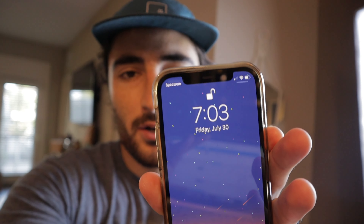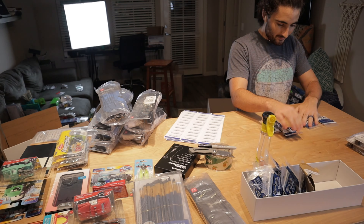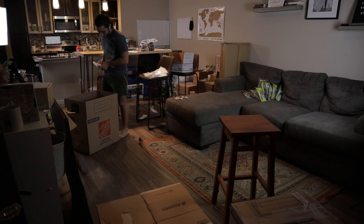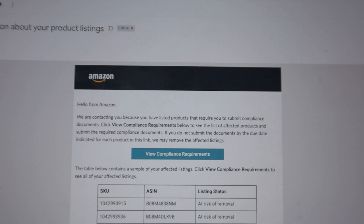We obviously just missed our window for UPS so we're going to take this tomorrow. But let's still see if we can finish packing within the next hour or two — hopefully by 9 o'clock everything will be good to go. I've never labeled 700-plus items so having 27 sheets is quite daunting. I got an email while in the middle of the shipment — I'm actually grateful for it. It says 'Action Required: Important Information About Your Product Listing.' It shows two ASINs and SKUs saying I need to put in compliance documents.